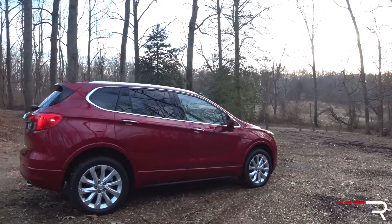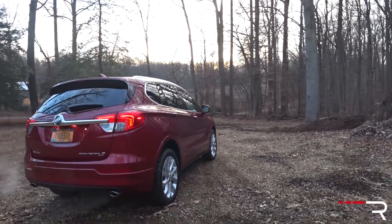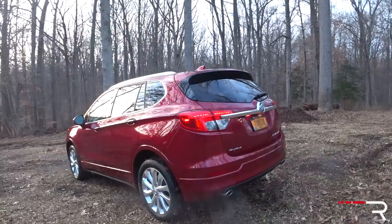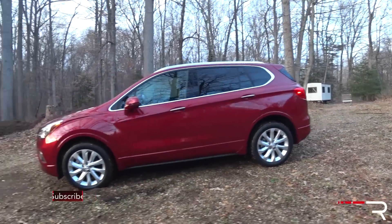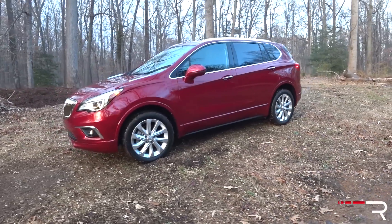That's right — this car is built exclusively in China. They import it directly from China, and if you look at the window sticker, about 98% of these vehicles' contents come from the China market. That may be a deal-breaker for some buyers. Some of you may not give a crap whether the vehicle is built in China or America. For me, that's somewhat of a disadvantage, especially for American buyers.